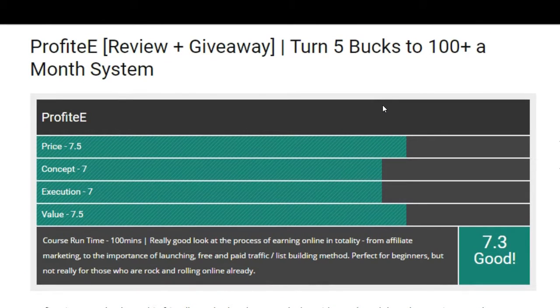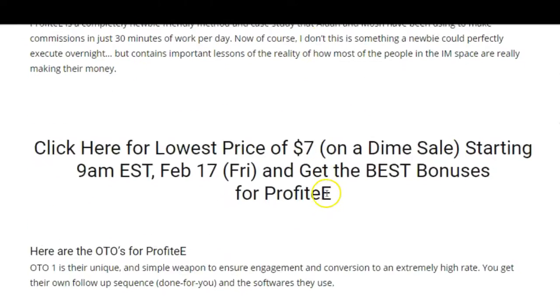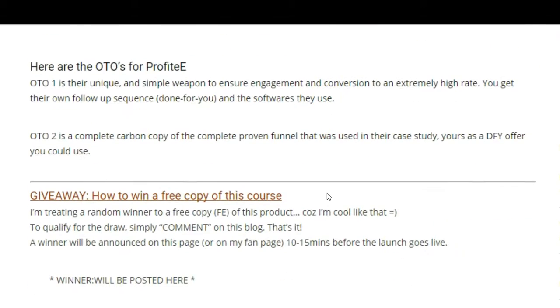So basically, if you ask me, this is a really good look at the process of earning online in totality — from affiliate marketing to launching your products, free and paid traffic, and things like that. I give this a 7.3. I believe this is perfect for beginners, but not really for those who are already rocking it online.